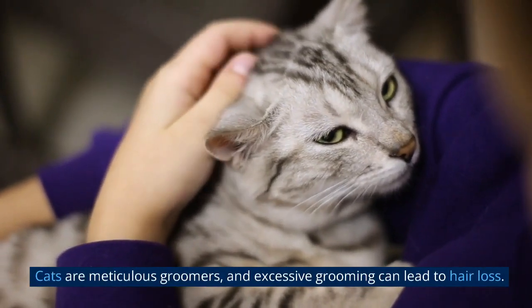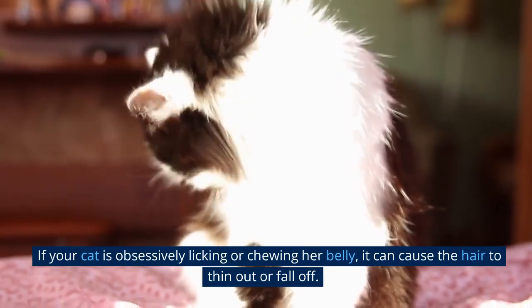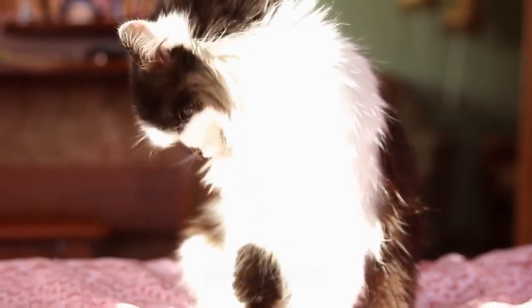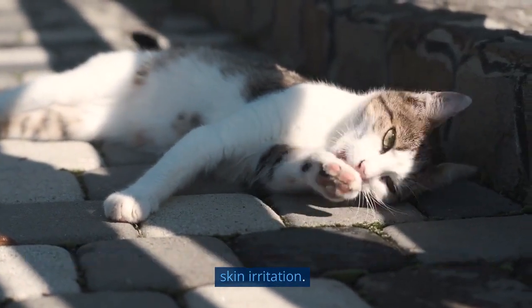Cats are meticulous groomers, and excessive grooming can lead to hair loss. If your cat is obsessively licking or chewing her belly, it can cause the hair to thin out or fall off. This behavior can be triggered by various factors such as stress, allergies, or skin irritation.